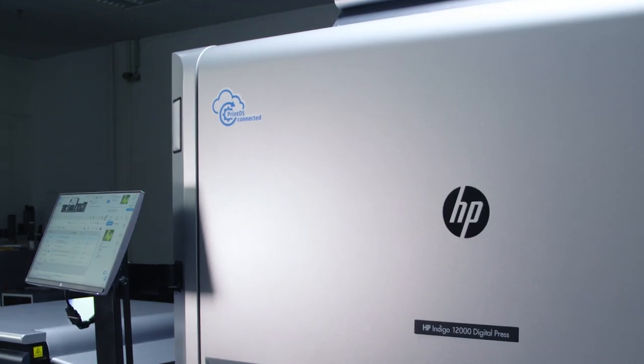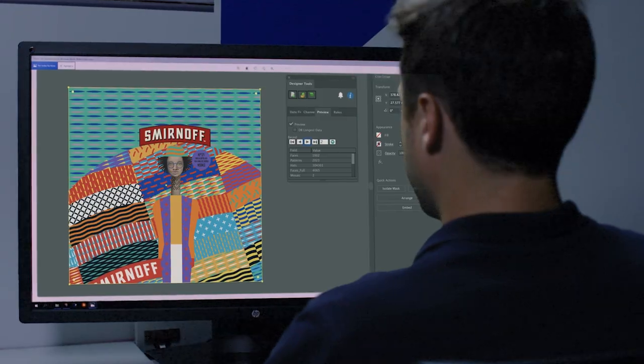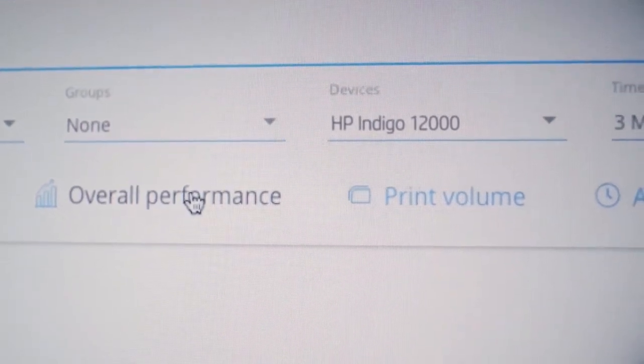The HP Indigo ecosystem is cloud-connected, empowering you to efficiently produce new applications and offer more services with support and software that is second to none.